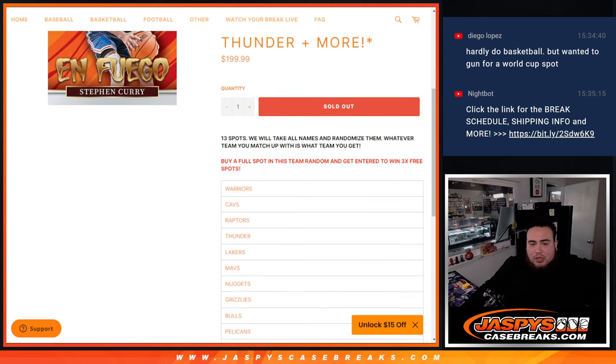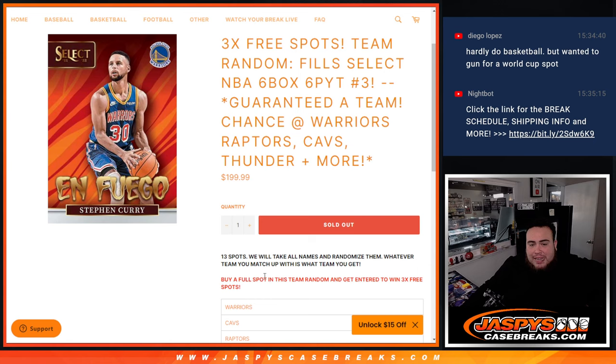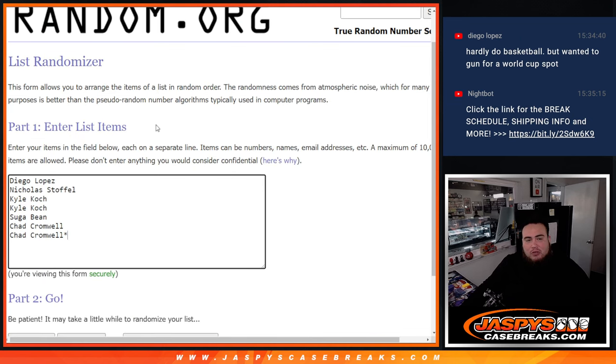Number 1 matches up with the Warriors all the way down to the T-Wolves. And then, as an added bonus, we only sold 10 spots. So if you bought a full spot in this team random, you got entered to win a free spot. Top 3 get 1 each.